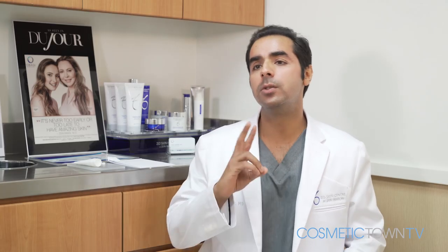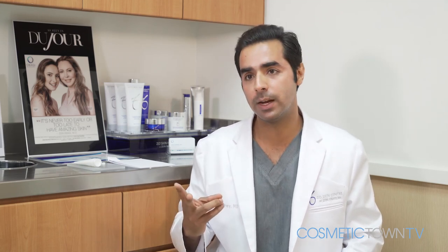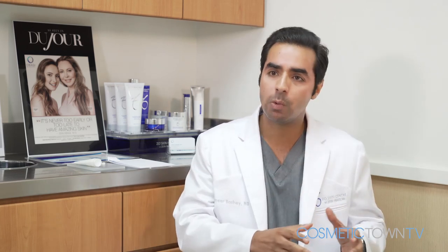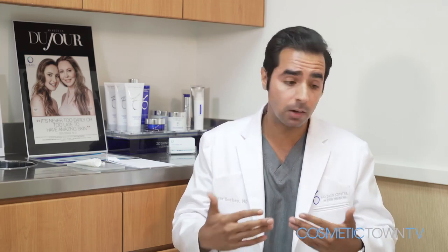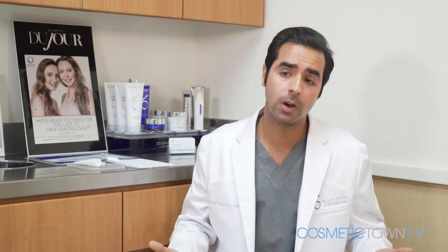Aftercare is super easy — patients just have to do two things. One, avoid the sun, especially darker skin patients. And two, just slather on Aquaphor over the area several times a day. We don't want the area to be dry — we want it nice and moist, as that's going to facilitate healing, make it a lot faster. If they're very good with their aftercare, we can get away with just four days of recovery instead of five.